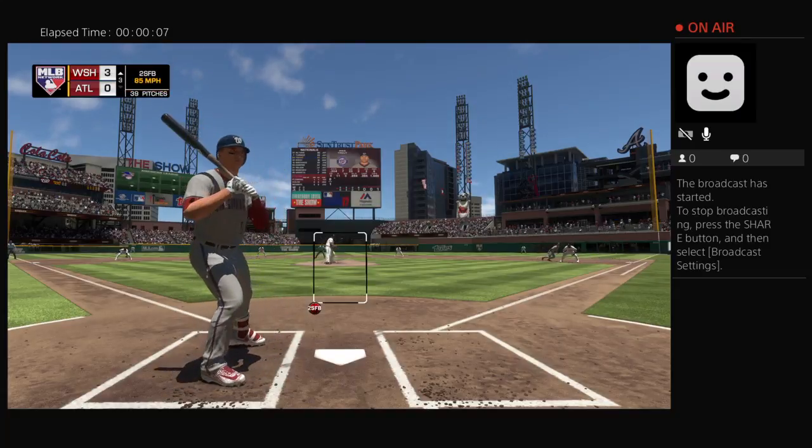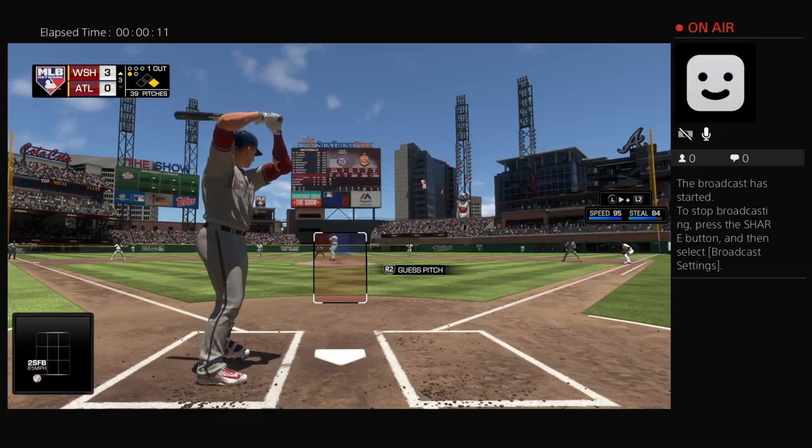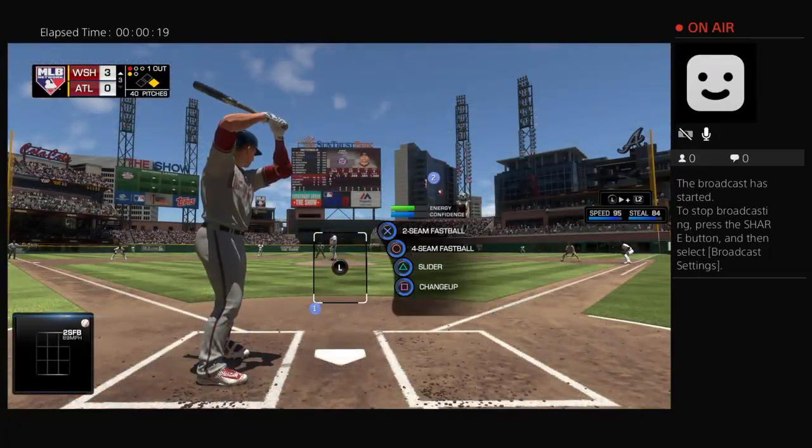Here comes the set. Nothing and nothing pitch, and he takes a pitch that's ruled a strike at the knees. Pretty liberal strike zone there. It's 0 and 1 from the belt. Kicks and deals and a pitch out, but nothing doing — that's ball one.